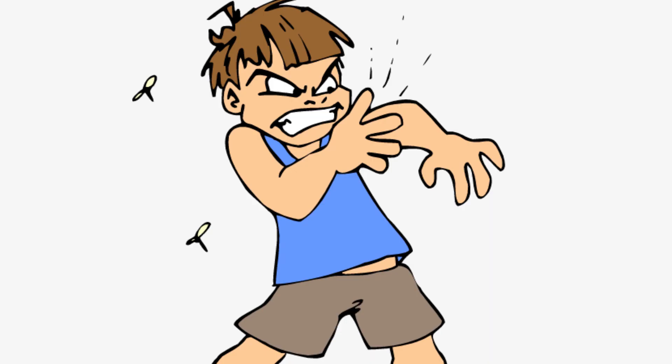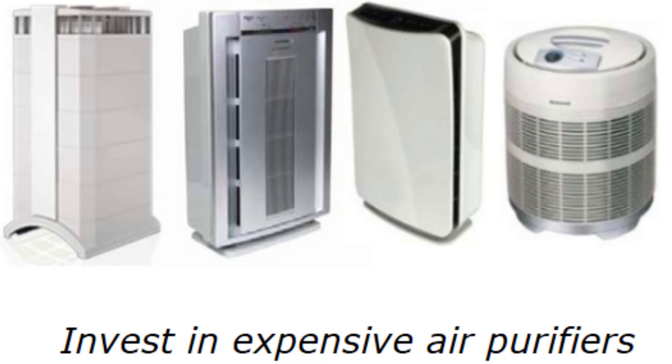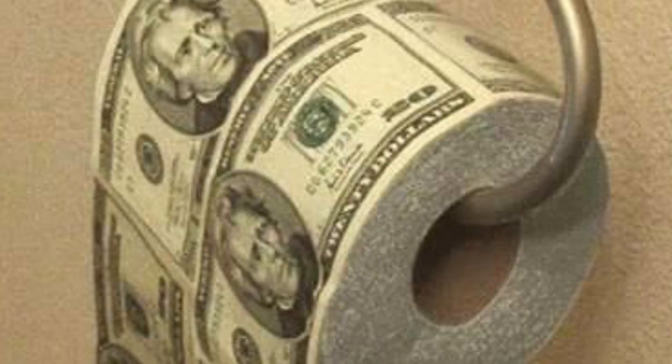I suffer from allergies myself, so I literally had skin in the game. Current filtration systems are large and expensive.